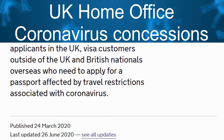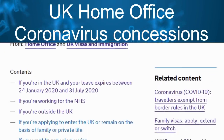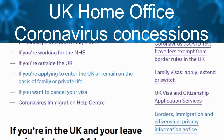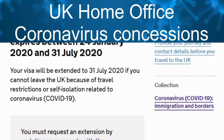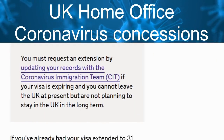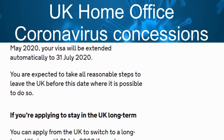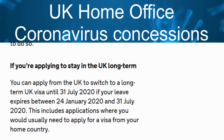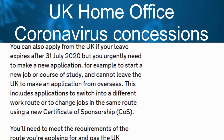You can now switch visas whilst in the UK even if your visa expires sometime after the 31st of July 2020, provided there is an overriding practical reason for it — for example, your work or studies start in August or September 2020 and the UK visa application center in your home country is still closed.